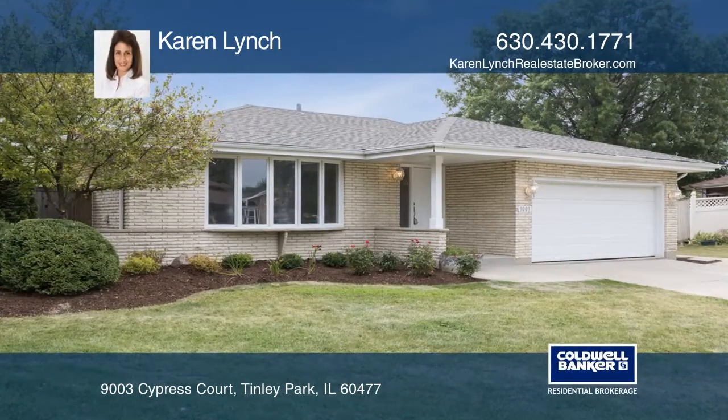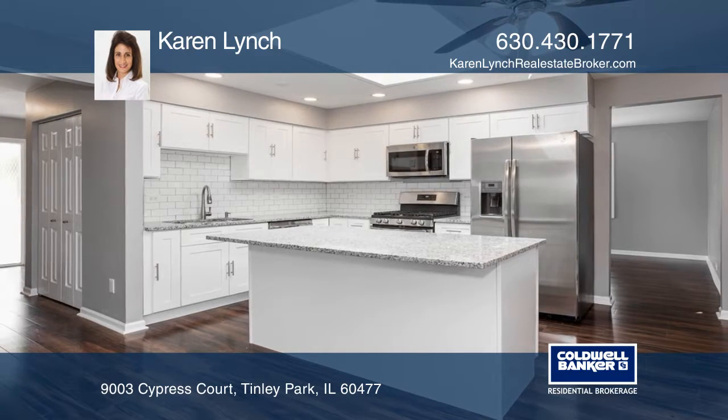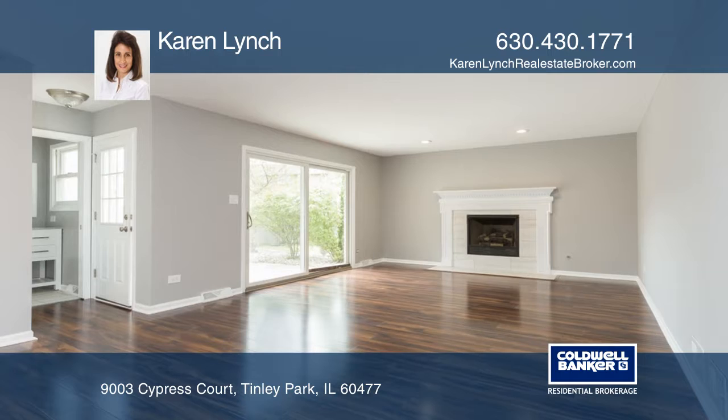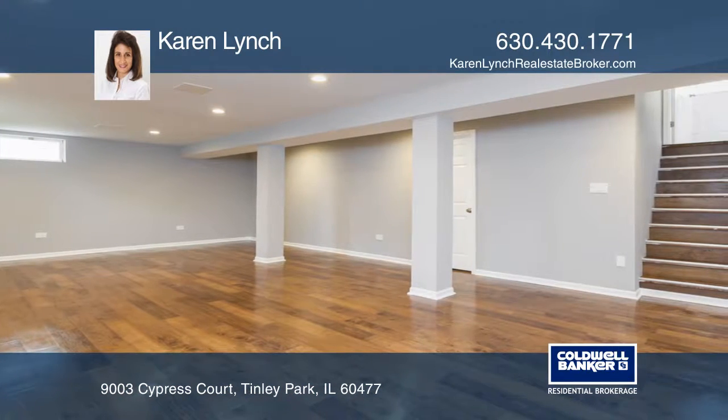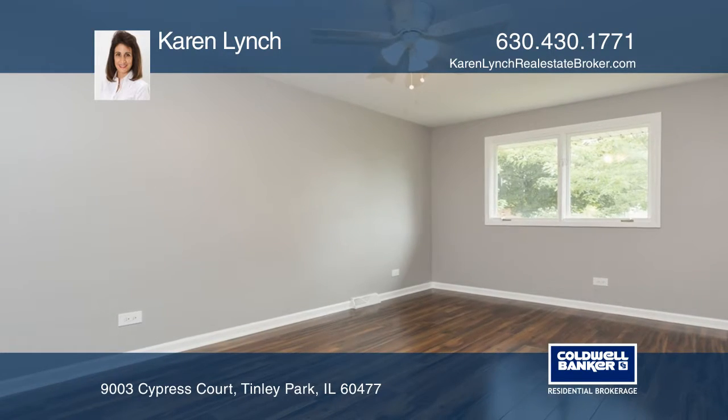This three-bedroom and two-bath, three-step ranch home has been delightfully transformed. It's completely renovated on the interior and refreshed on the exterior. The all-white kitchen opens to a spacious family room, enhanced with a sleek gas-start fireplace and sliding glass doors that open to a large outdoor patio.